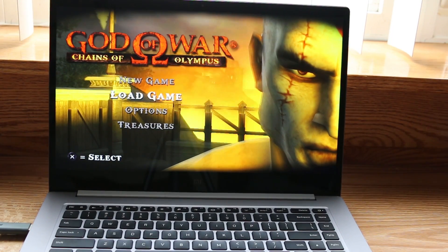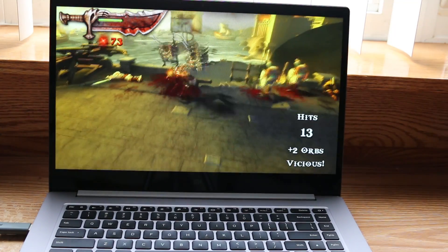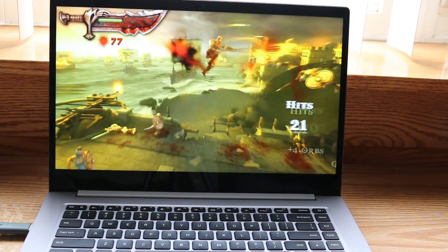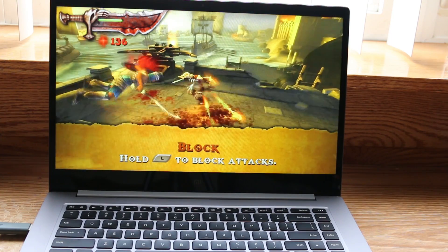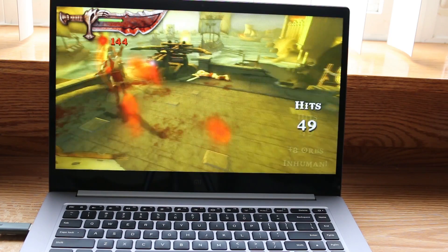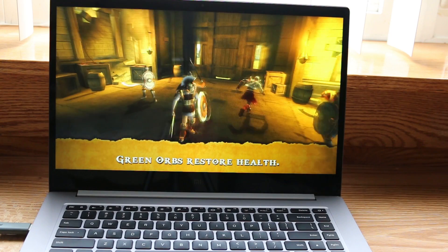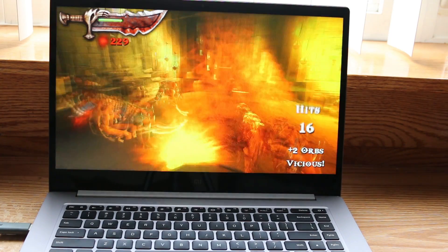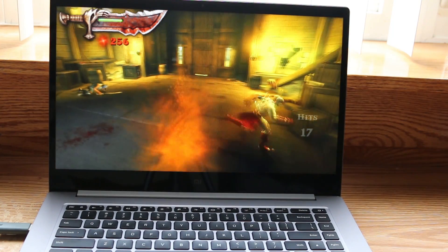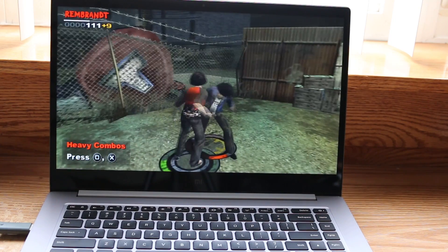First up, I ran a couple of PSP games that normally run poorly on my other systems. As you can see, they run pretty good on the Xiaomi Mi Notebook.